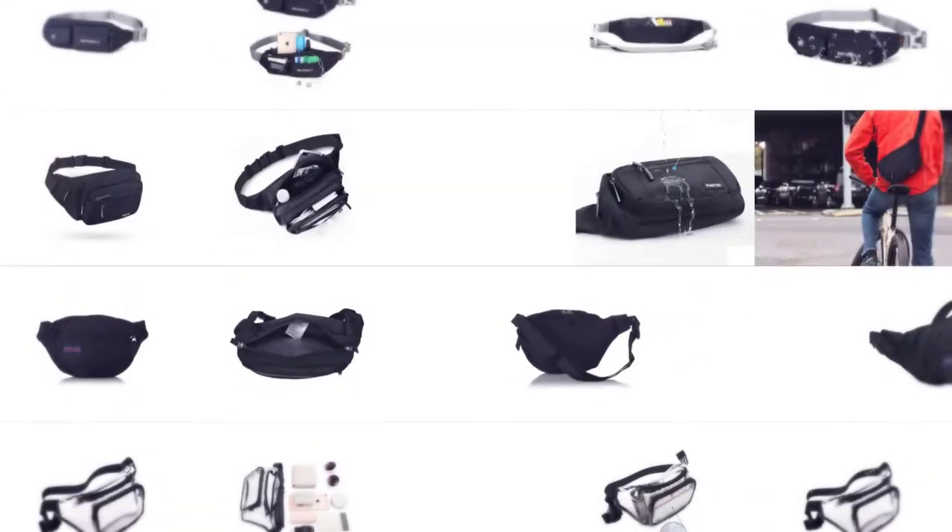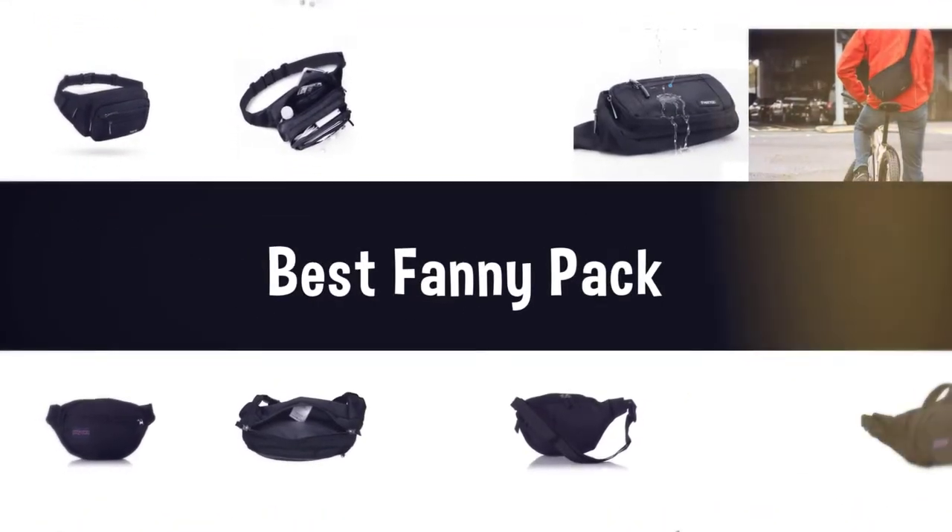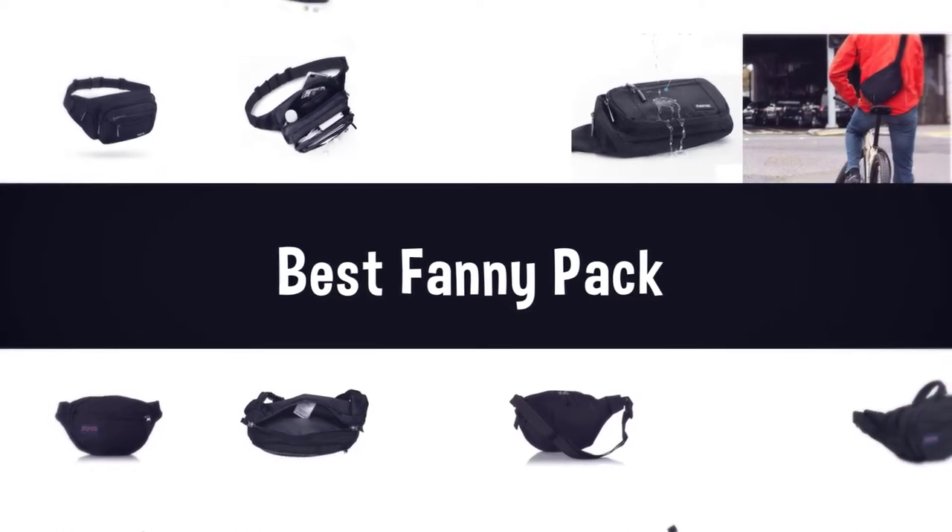If you are looking for the best fanny pack, here is a collection you have got to see. Let's get started.